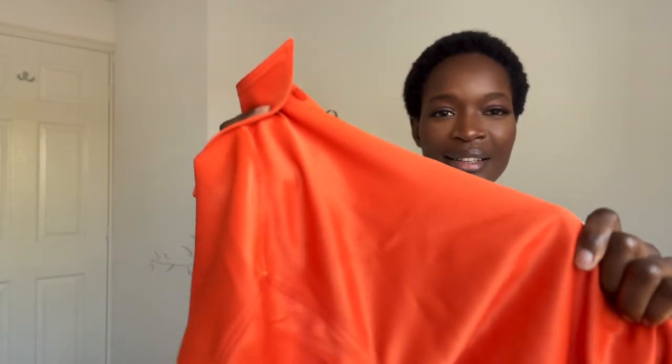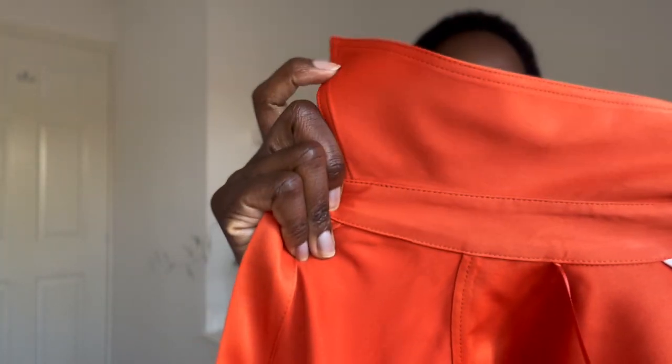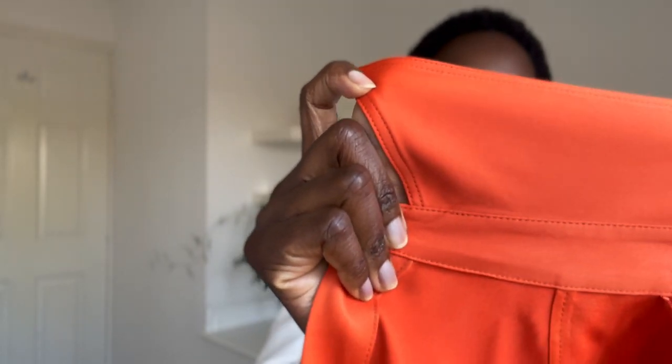The next piece I picked from Zara is this beautiful orange sateen shirt. The quality of this material — I can't say enough about how good it is. I really hope you can see it clearly, but the quality of this material is so good. I'm sure this is another piece that will be very easy for me to style. I can style it with white, I can style it with black, so many different ways.